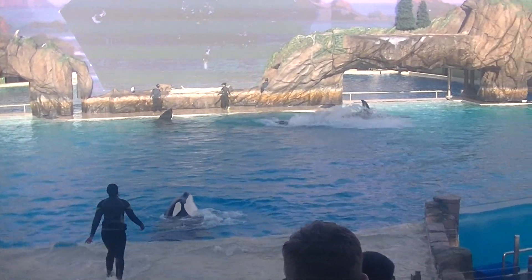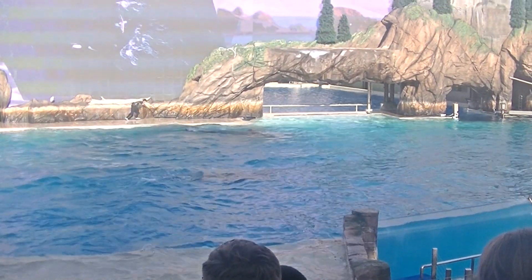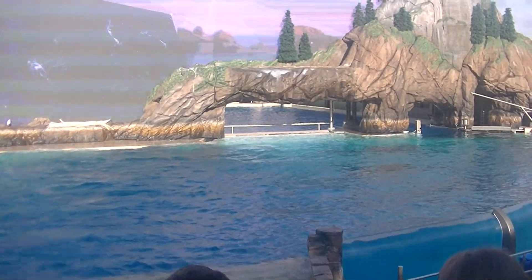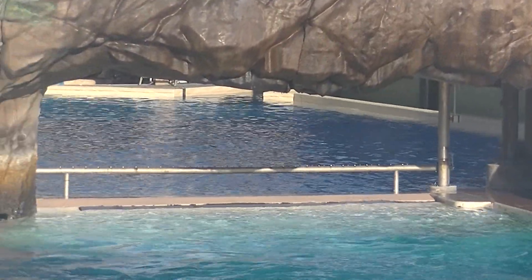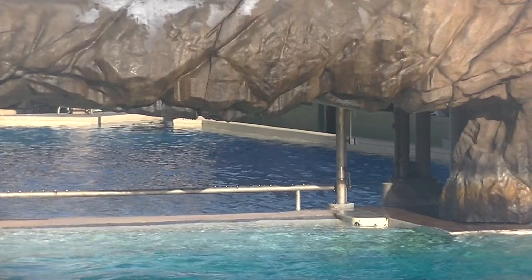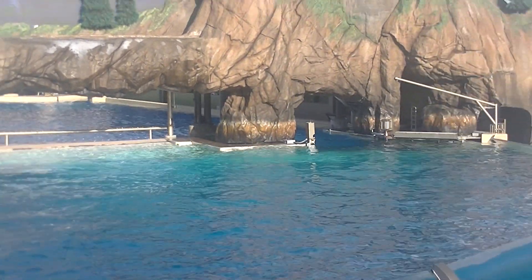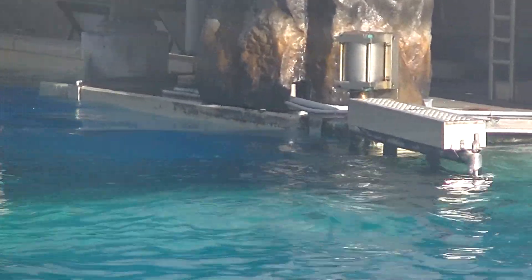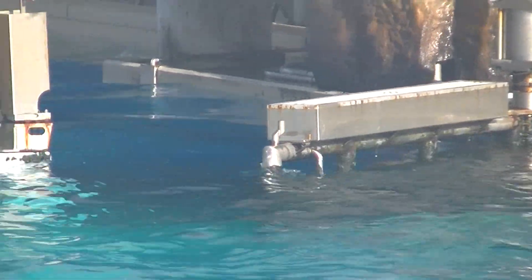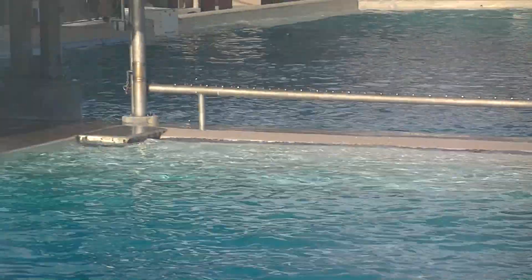Killer whales are highly social animals with a well-defined social structure. An orca pod is always led by a female — though just half the size of her male counterpart, she is in charge. It's all about attitude, not size. Because they live and work as a group, orcas need to communicate with sounds and body language. Orcas use clicks for echolocation or navigation, and whistles to socialize within the pod.